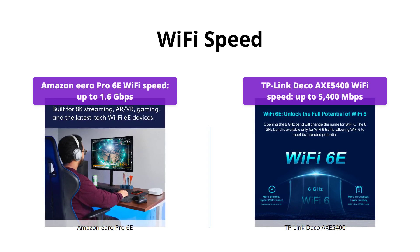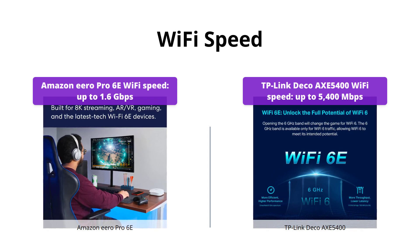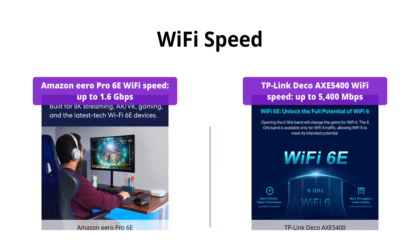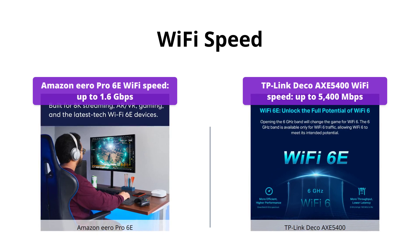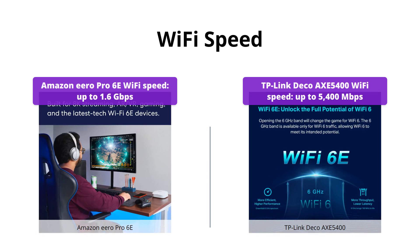The TP-Link Deco AXE5400 provides three Wi-Fi bands that work together to unleash your network's total speeds up to 5,400 megabits per second for 200 devices. Both products are incredibly fast, but the TP-Link Deco AXE5400 has the edge here.